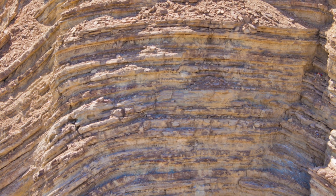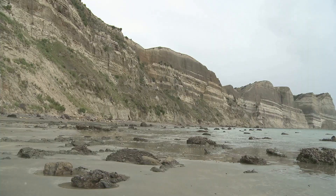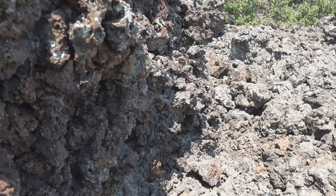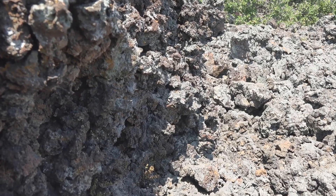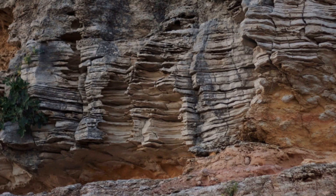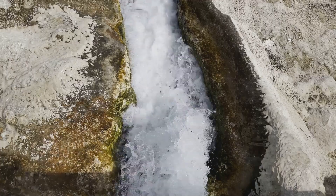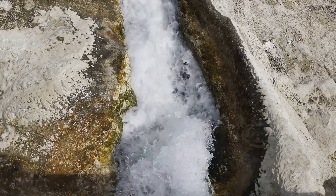Layers of time — sedimentary rocks. Time and weather shape the Earth's surface, breaking down rocks into sediment. Sediments settle in layers, compacting over time as pressure cements them into solid rock. This is how sedimentary rocks form. They preserve Earth's history, with examples including sandstone, limestone, and shale.